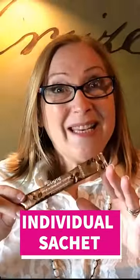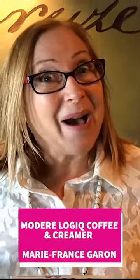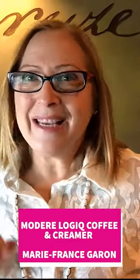The coffee comes in an individual sachet like this, very simple, very easy. You can carry some in your handbag or leave some at work as well, and simply open the packet, put it in hot water, add the creamer, and it's ready and delicious.